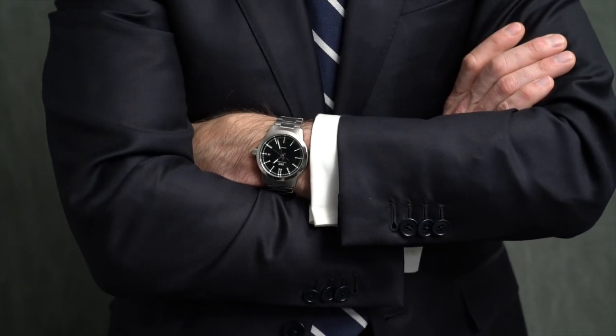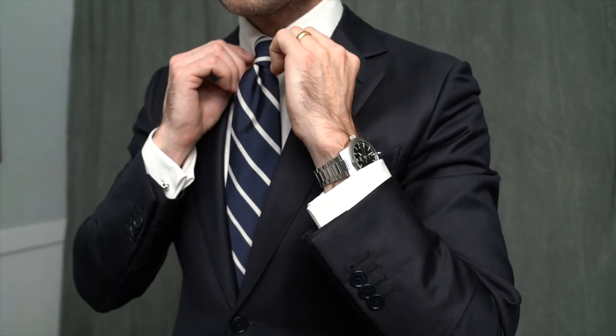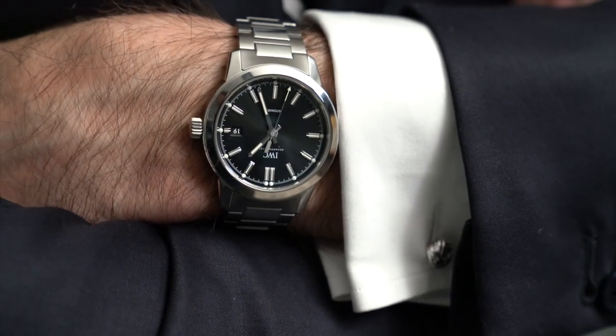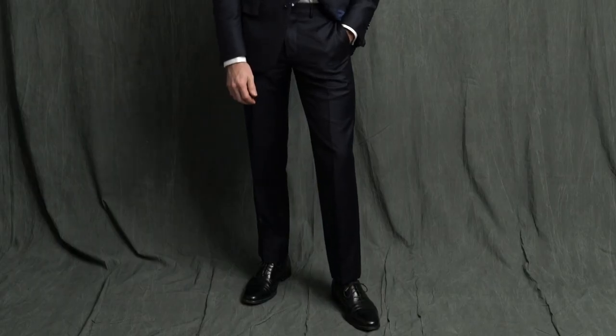One thing I love about the Ingenieur is that even though this suit is more serious, the watch still looks like it belongs with the suit. The shirt is a pin collar shirt by Edward Sexton and I really love how the silver collar bar and the silver cufflinks sort of pull everything together with the watch in terms of the metals matching. My tie is the classic Brooks Brothers BB number three rep, and anchoring this look are a pair of sleek black Oxfords by Cole Haan.